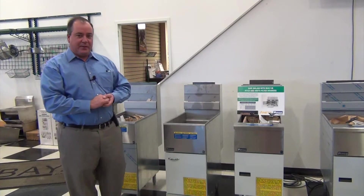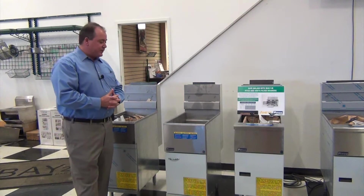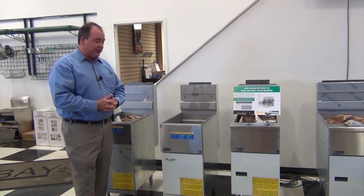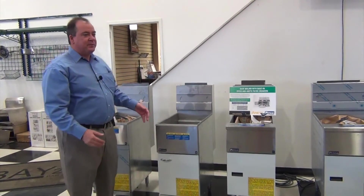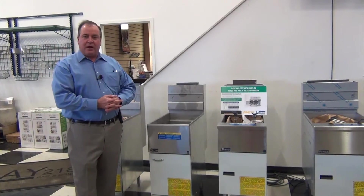Hello, my name is Mark Lang and I'm with Pitco Magic Kitchen. Today we're here to talk to you about fryers. What we have here in front of us is the Pitco Model 35C Plus S. The 35C Plus S is our entry level fryer — this is our least expensive fryer on the marketplace.